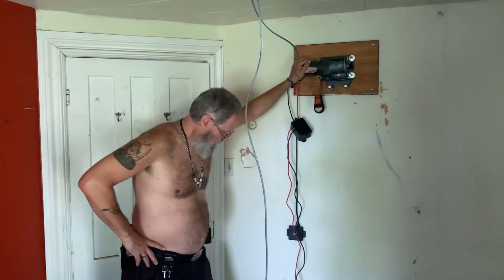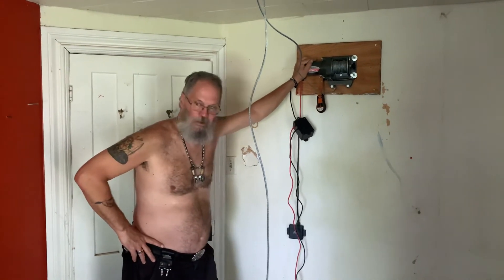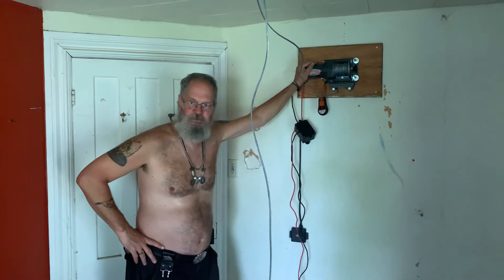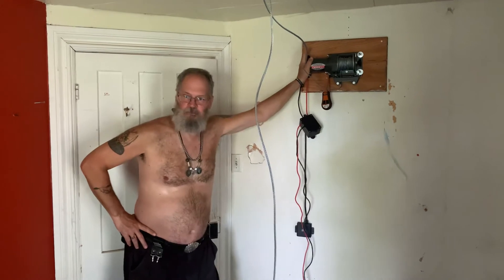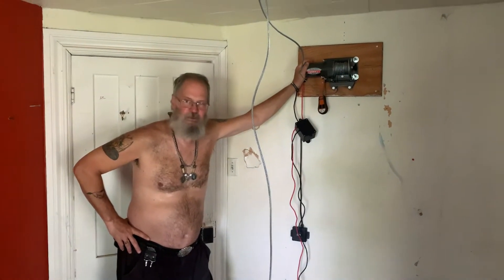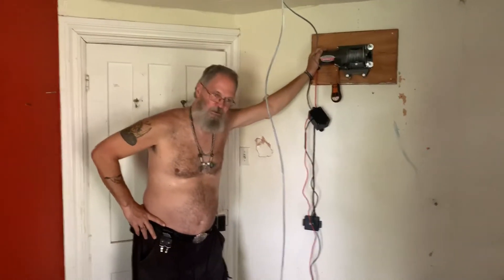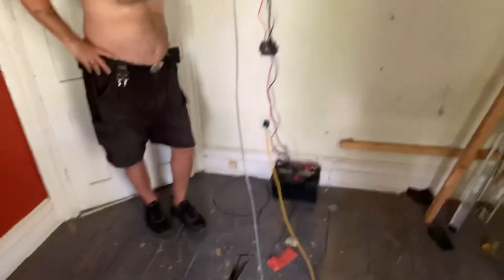The battery needs to be charged. We may end up going to a battery booster and just plugging it into that outlet. I was planning on using solar collectors, but this house is so well shaded I can't put them anywhere. I thought I could put them in the windows, but we don't have direct sunlight coming in the windows, so we're going to go to a battery booster.